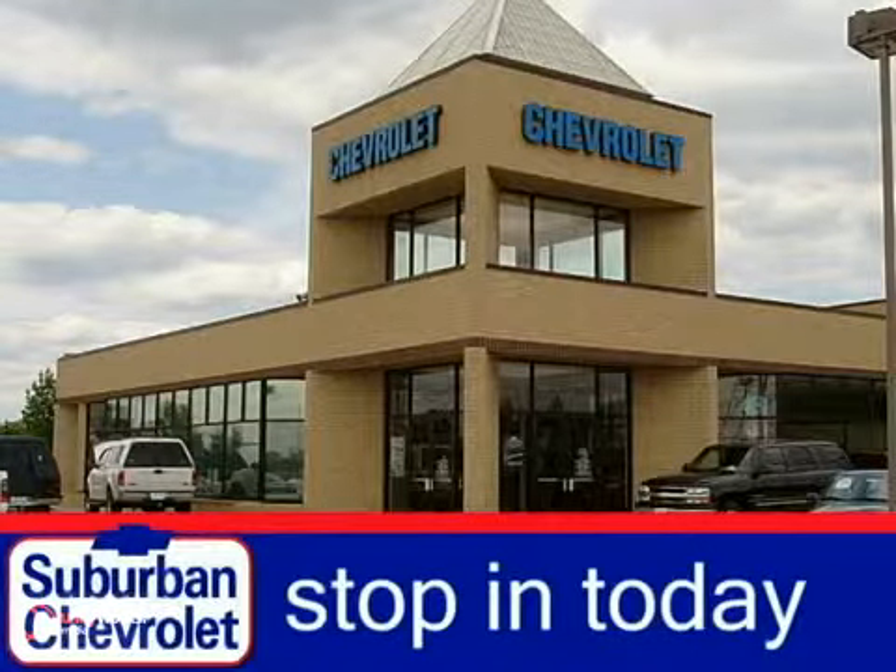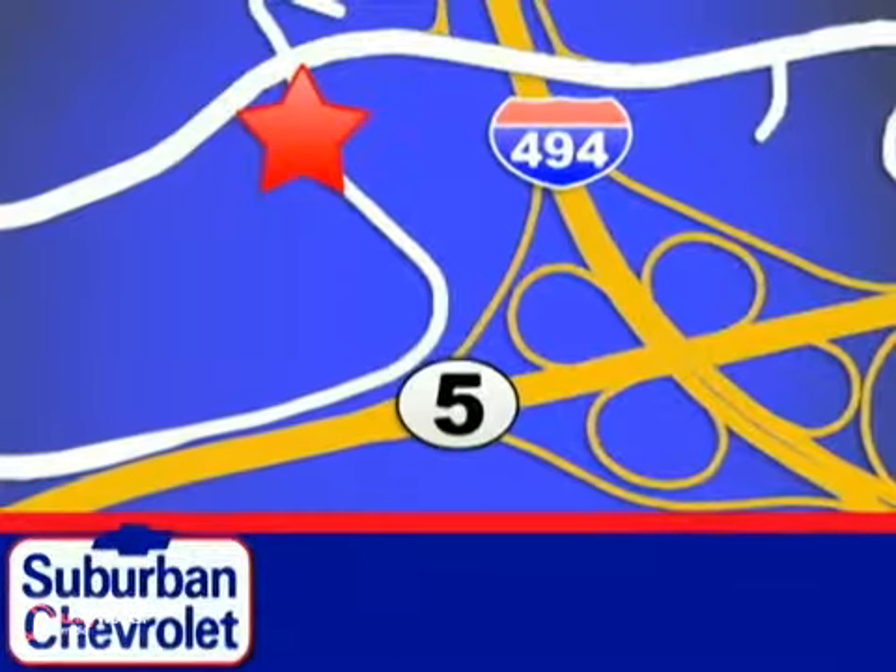The confident handling of this truck will exceed your expectations. Stop in today for a no-obligation test drive and shop over 16 acres of inventory. We are conveniently located in Eden Prairie at Highway 494 and Highway 5.